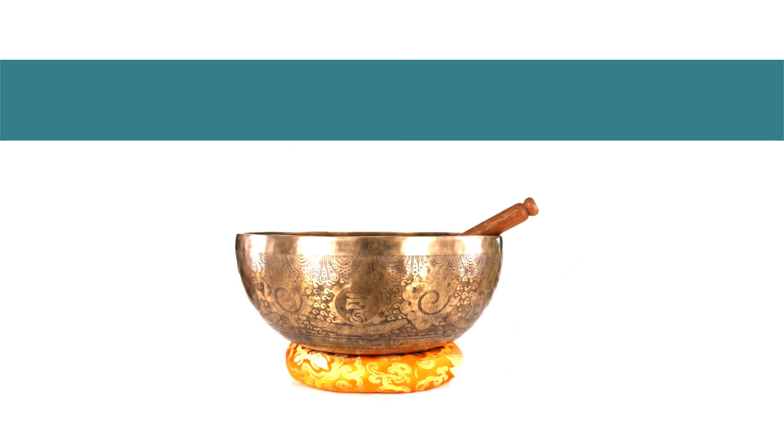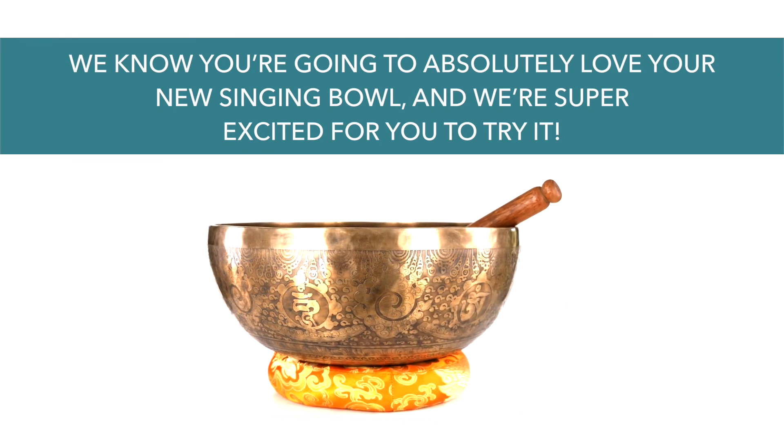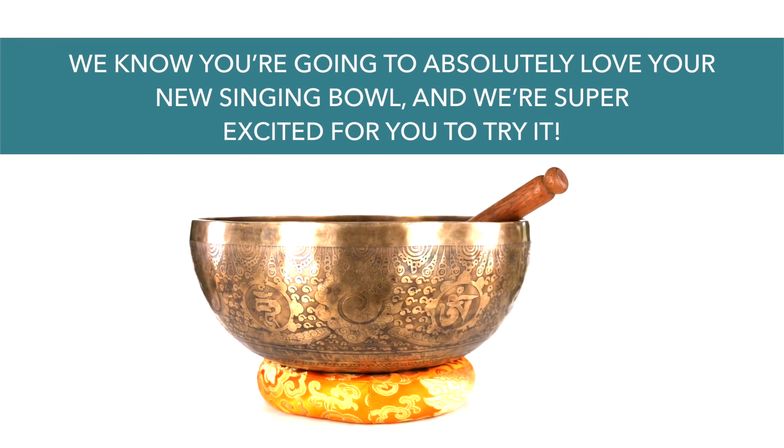So that's it, guys. From all of us at Silent Mind, thank you so much for taking time to watch this video. We know you're going to absolutely love your new singing bowl, and we're super excited for you to try it. Click on the link below to order it today.